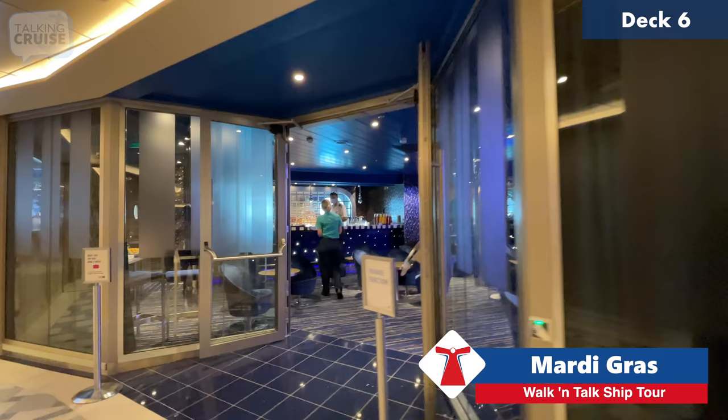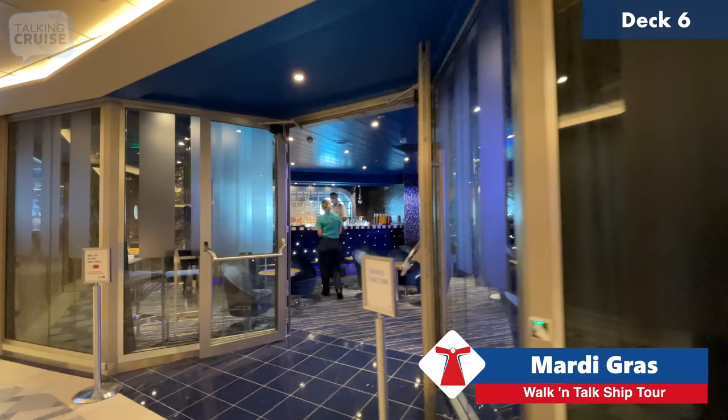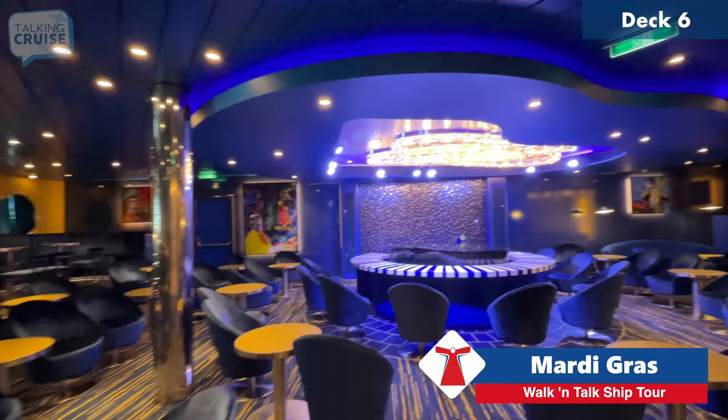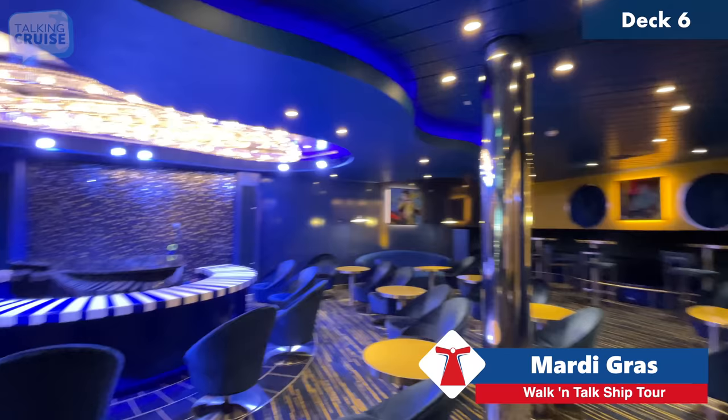Over here is the Piano Bar 88 — they've got some fantastic musicians on board. We've had several shows in here and have some posted to the channel already. This will be our last full day and night, so just one more chance before we get off the ship tomorrow.